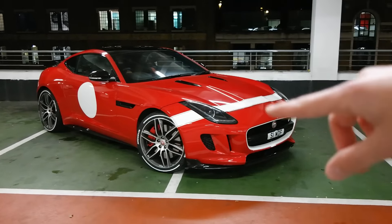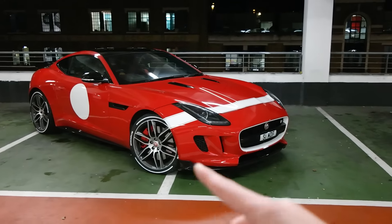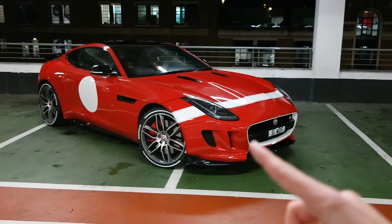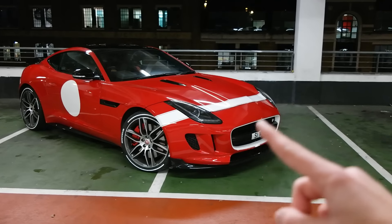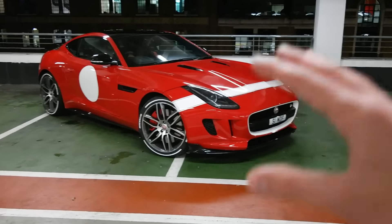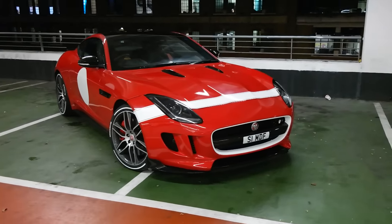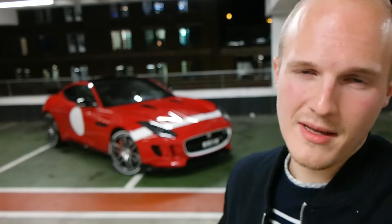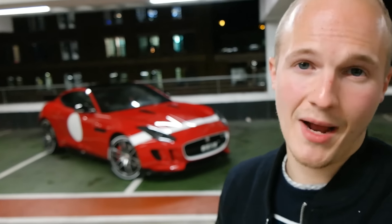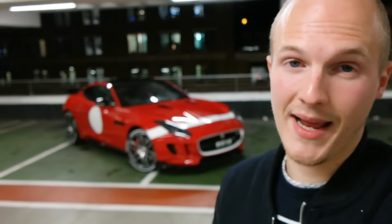I decided to take the car along to my friends at Dubb Customs, who are based in Essex, just outside of London, and I knew they were the guys who were going to be able to help transform this car from what it was to what it is now. The main inspiration for the car was the Jaguar F-Type Project 7, which is a limited 250-run that Jaguar have done. It's a kind of track-going version of the F-Type, sort of based on the old classic Jaguar D-Type.